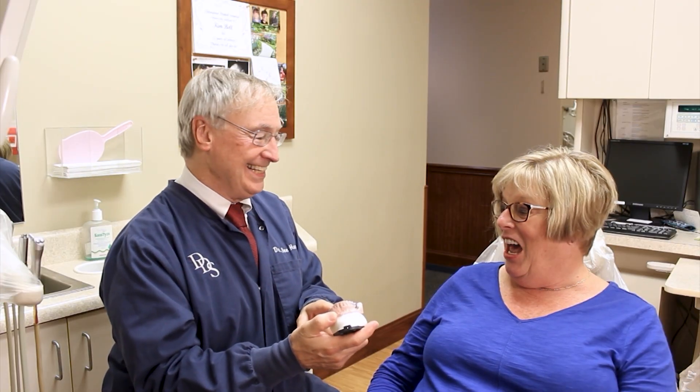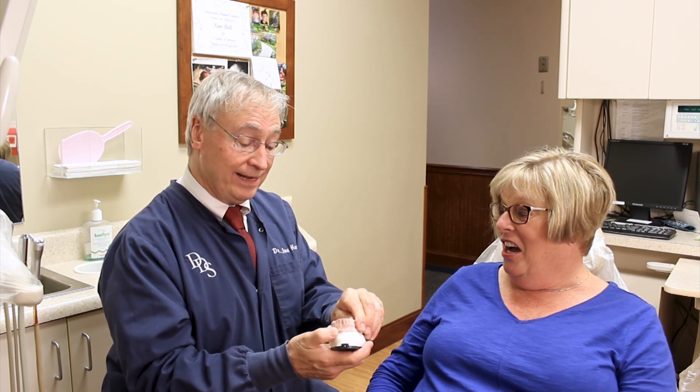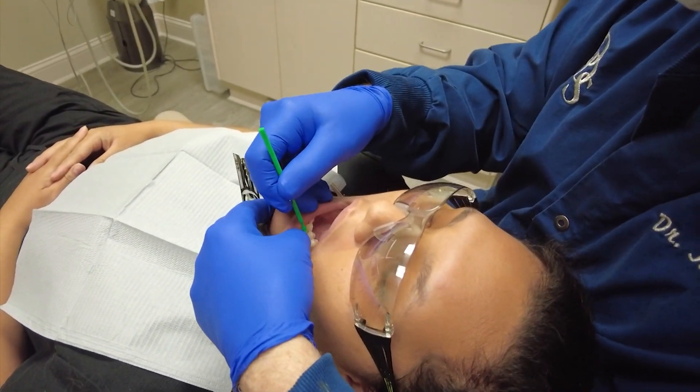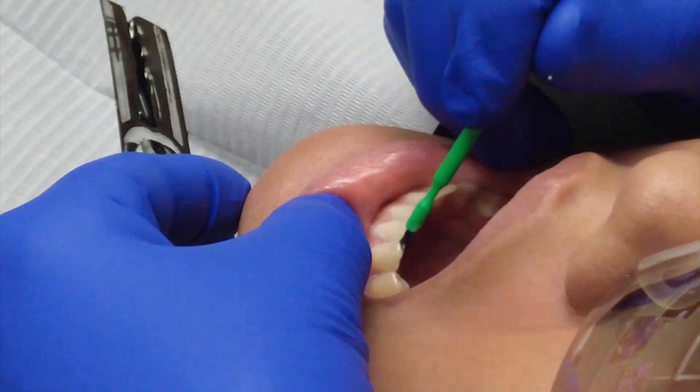There are, of course, fluoride treatments the team at Delmarva Dental Services can provide too. That could be the traditional high-concentration gels that you get in a tray. But now we also have paint-on varnishes that are actually better than the gels. The tooth has pores, and you're painting on a fluoride varnish — not a wood varnish — that gets absorbed into the tooth, making it less acid-dissolvable.